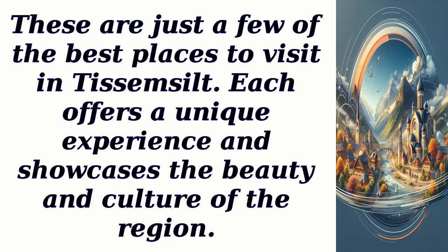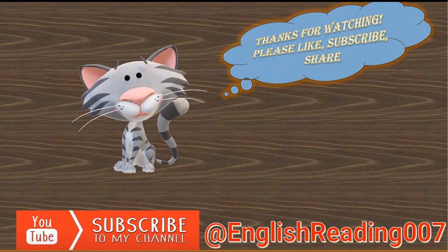These are just a few of the best places to visit in Te Semsilt. Each offers a unique experience and showcases the beauty and culture of the region. Thanks for watching — please like and share this video. Also hit the subscribe button, ring the notification bell, and let's embark on a journey of knowledge together.